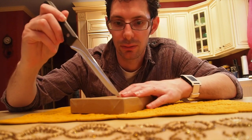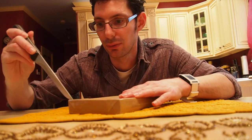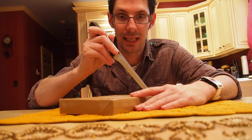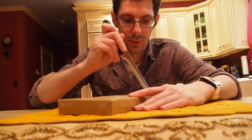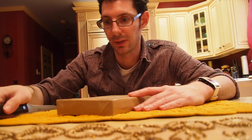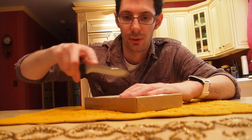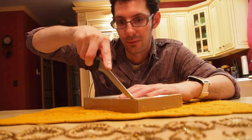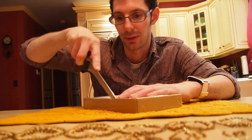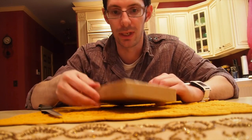It doesn't come with the SIM removal tool or the USB cable yet, but it will arrive at the end of the month. I do appreciate that they sent it and wanted to get it out to the winners before the rest of this stuff comes in. I thought that was a good idea, instead of keeping us waiting.